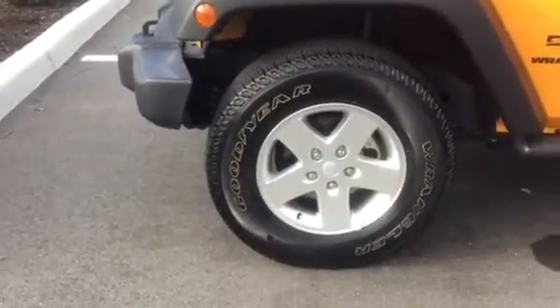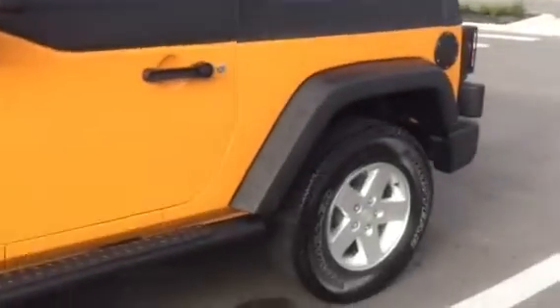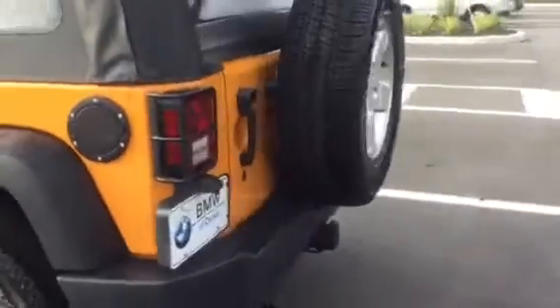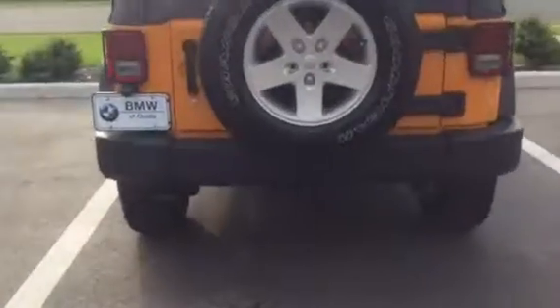It's got great Goodyear tires and it's quite sporty. The Jeep's in great shape. It's got the additional tire on the back and it also has a hitch.